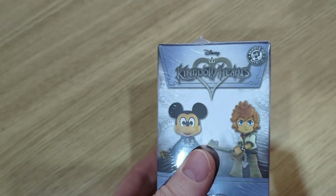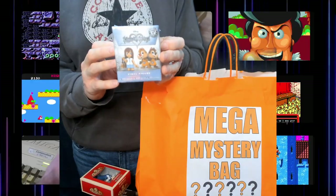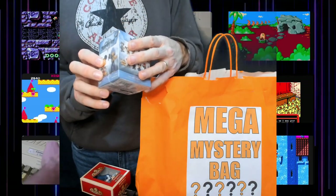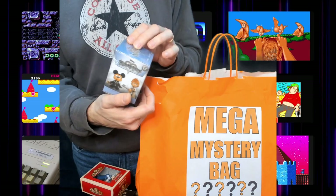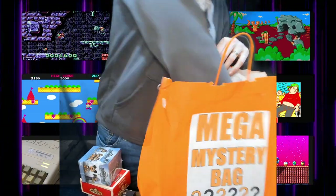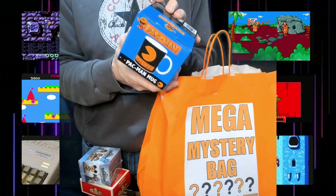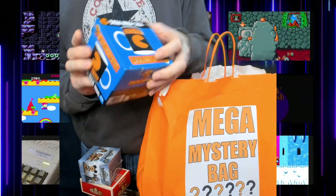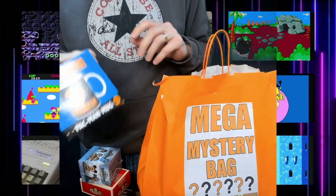We've got a vinyl figure from — I can't actually see — Kingdom Hearts. I'm not actually sure which vinyl figure it is because it could be any of them. Now this is the best one of the lot — a Pac-Man mug. Absolutely brilliant, favourite one yet. Might keep that one.